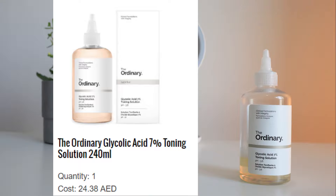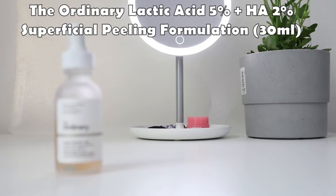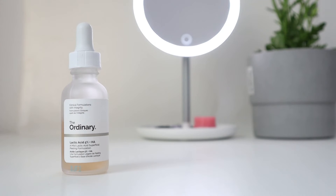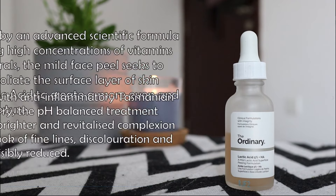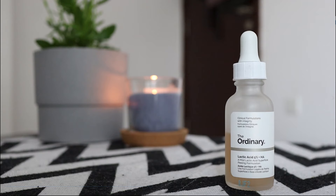I let my skin rest before applying the next product, which is The Ordinary Lactic Acid 5% plus HA 2% Superficial Peeling Formulation. I'm already overkill on HA products, but I probably won't repurchase this and will just stick with the Glycolic Toner. It mildly peels the skin to gently exfoliate the surface layer with lactic acid to create a more even and refined texture. These two products should help remove the acne scars from my skin.